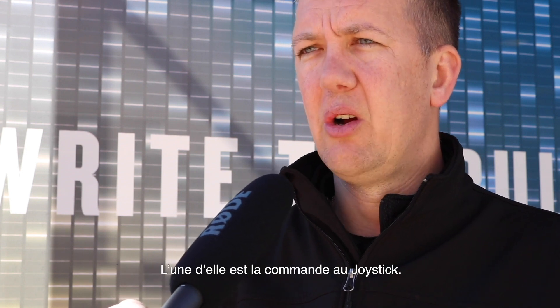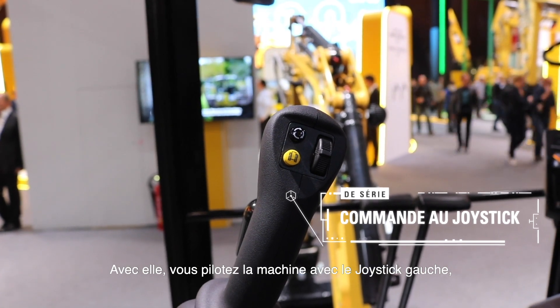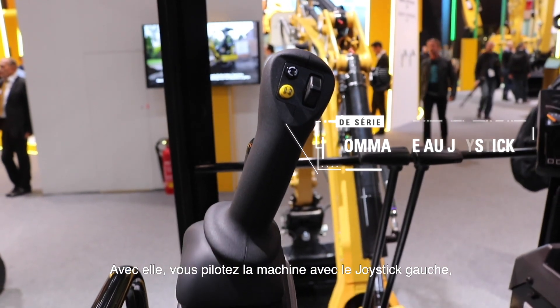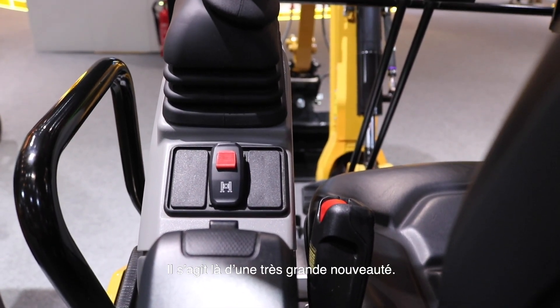One is stick steer steering control. Stick steer is when you can operate the machine using your left hand joystick to drive or operate the machine, instead of using the levers. That's a very big one.